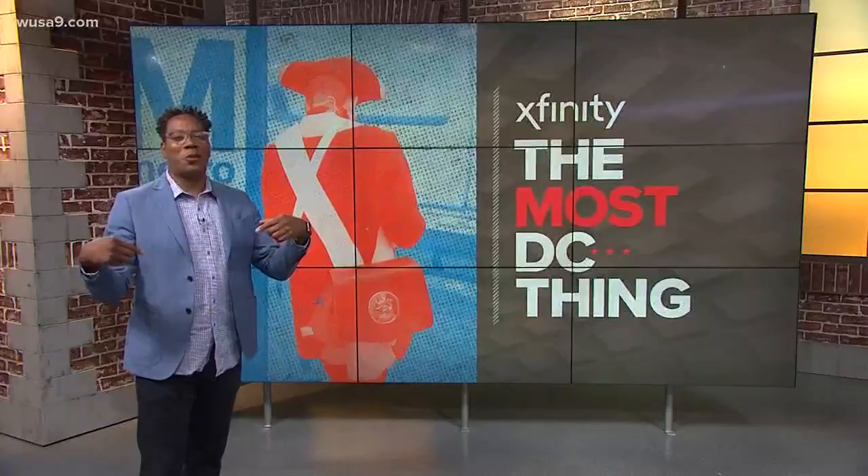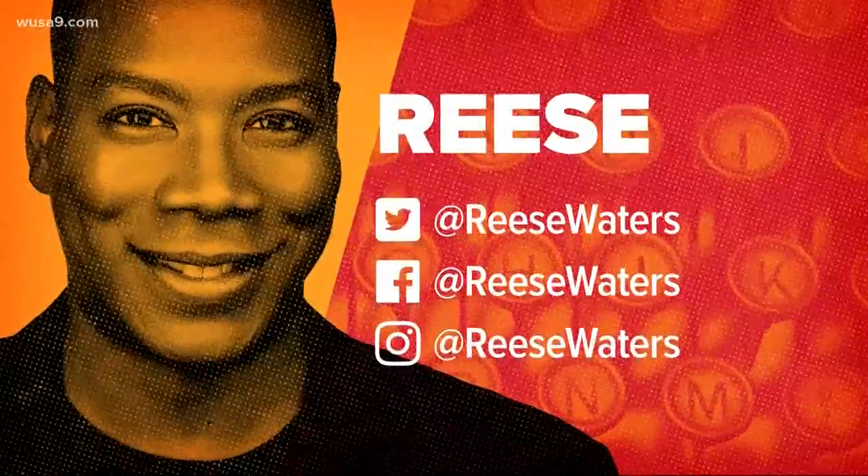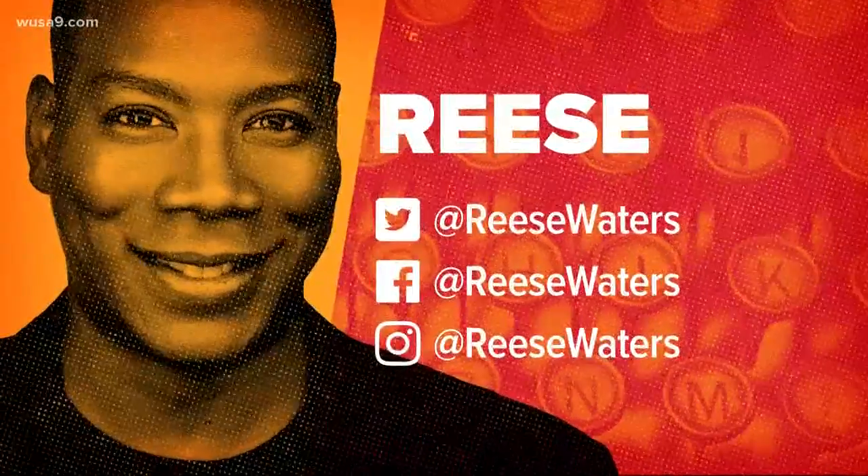I'm Reese Waters on Twitter, Facebook, and Instagram, or email rwaters@WUSA9.com. You can always use that hashtag GetUpDC.